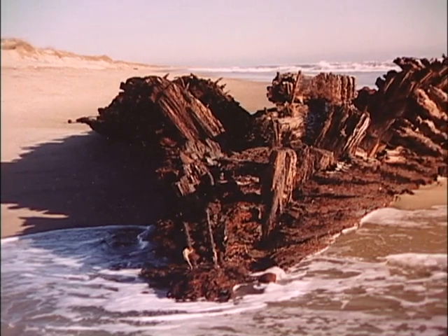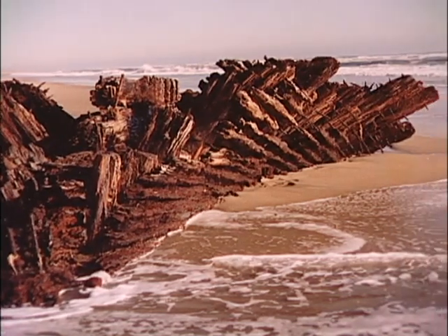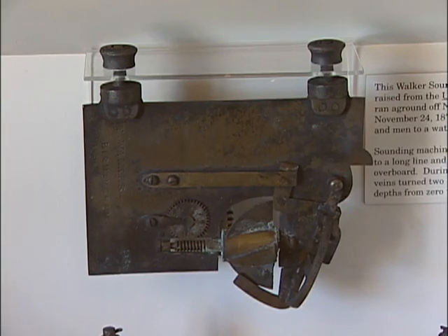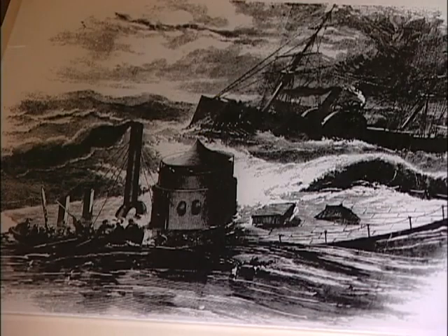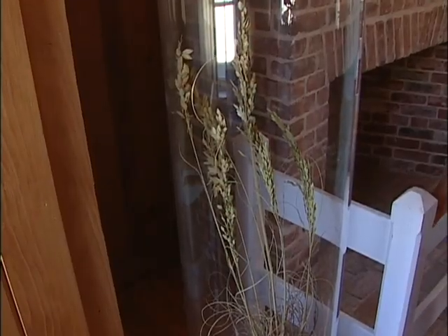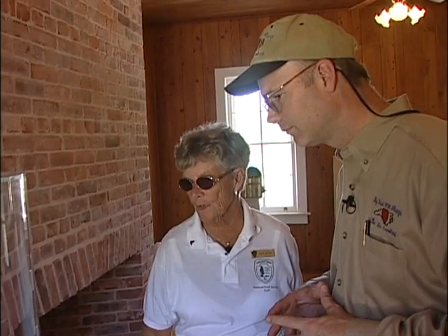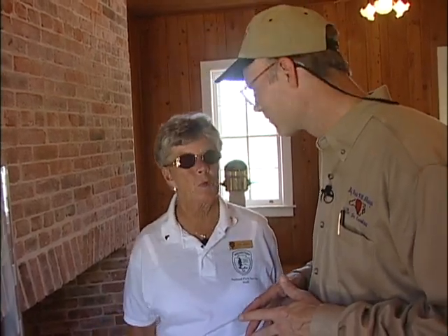This exhibit pertains to the Graveyard of the Atlantic. There are items here that were washed up after ships were sunk — this was from the USS Huron, and this was a porthole from a ship sunk by a U-boat. Here you have the Monitor, the ironclad that was sunk in a storm off Hatteras. We also have sea oats on display because they're very important for keeping sand in place and preserving dunes, and it is against the law to pick them.